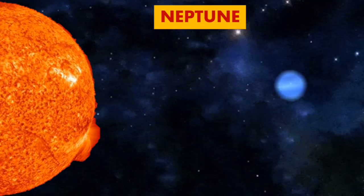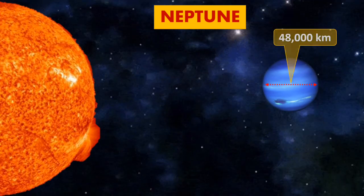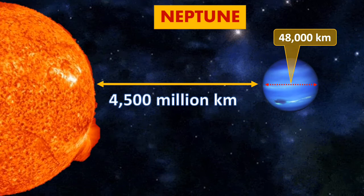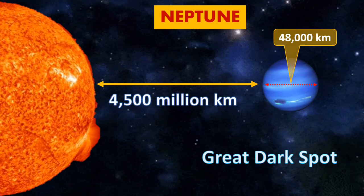Neptune. The size of Neptune is 48,000 km, while the distance from the Sun is around 4,500 million km. It is known for the Great Dark Spot.